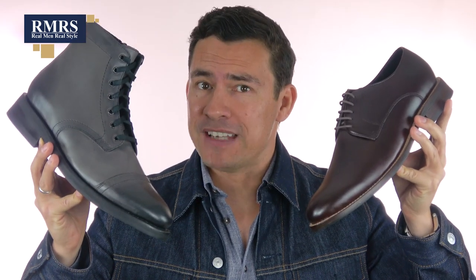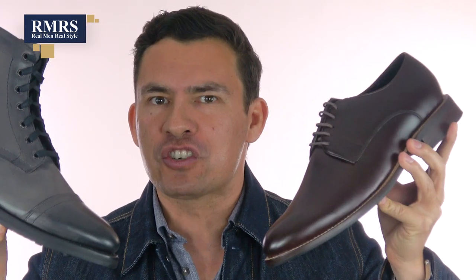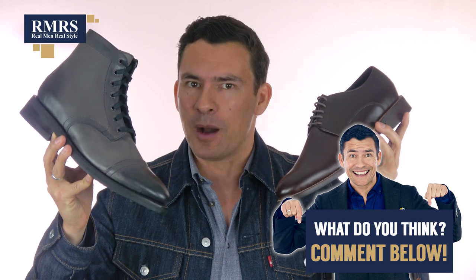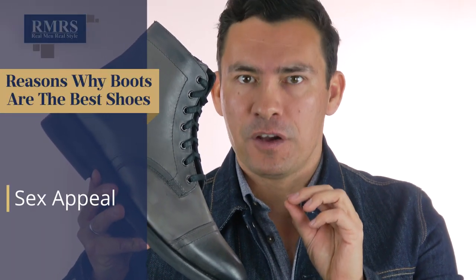Gents, I know you've got an opinion — let me hear from you down in the comments. Did I make a decent case for why you should choose boots over shoes, or did I miss the mark? Next up, let's talk about sex appeal. The ladies love boots. Don't believe me? Go check out this video where I go into great detail, talk about the data, and lay out all the points on why women love boots. Click on this video to find out why.